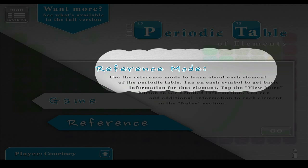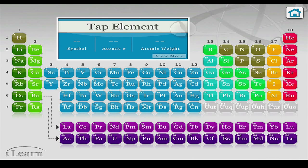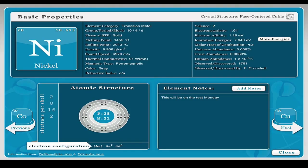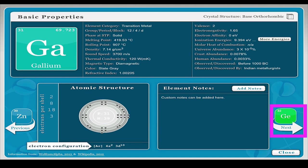The reference mode is used to learn about each element of the periodic table. You click go and it'll show you all the elements. You can click on one, like nickel, and it'll show you a quick view with the atomic number and atomic weight. If you push view more, basic properties, atomic structure, and element notes will come up. From here you can go across the periodic table.